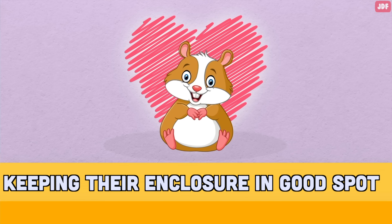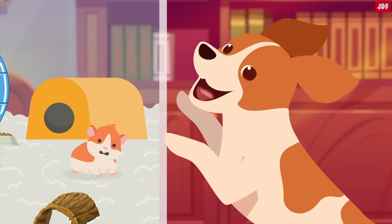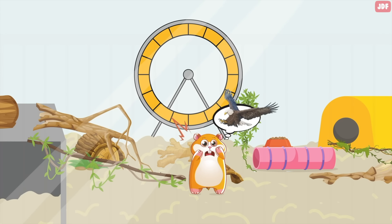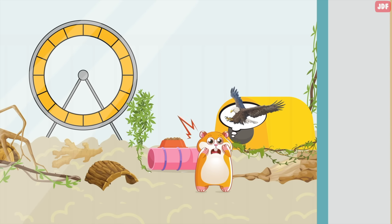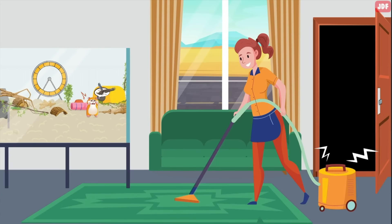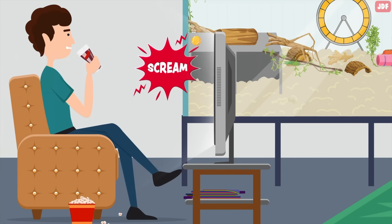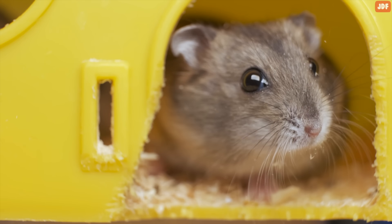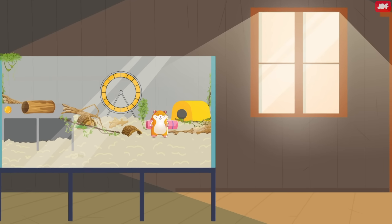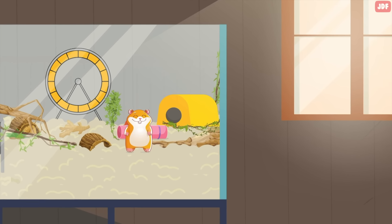Keeping their enclosure in a good spot. Where you put your hamster's cage can have a bigger impact on their health and happiness than you probably realize. As prey animals, hamsters can be prone to stress, so their enclosure should be placed in an area where there isn't a lot of noise or traffic — not where there are many people and young children constantly walking around, and don't put them next to the TV either. Stress can affect your pet's physical well-being in addition to their mental well-being. Make sure to keep their enclosure indoors where you can control the temperature and keep them away from drafty areas.